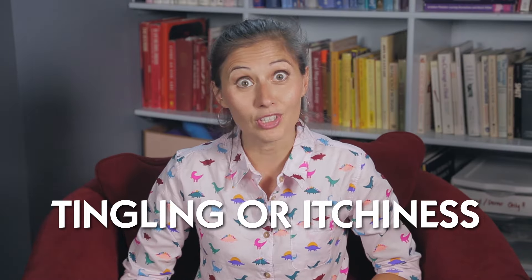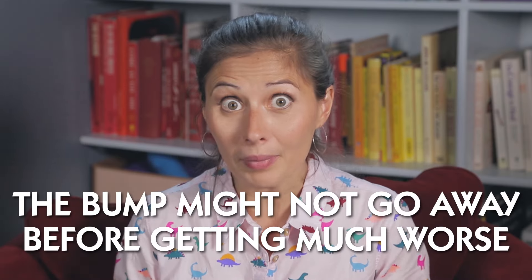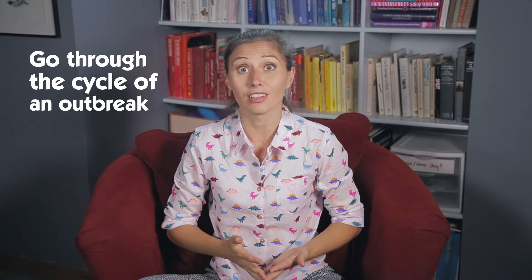3. Generally, the first symptom is a tingling or itchiness, which you're not going to scratch. 4. The bump might not go away before getting much worse. Here are your options: go through the cycle of an outbreak, which can last days or weeks. The sore or sores will enlarge, then start weeping clear fluid. You may feel run down and irritable, like you have a fever — maybe some sensations of burning, definitely discomfort. But the sores will crust over with a yellow scab, eventually fall off on their own, and your groin will go back to normal.